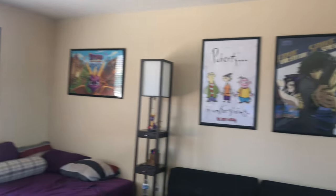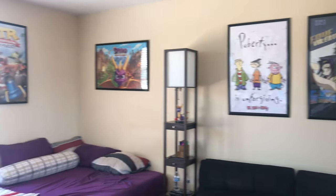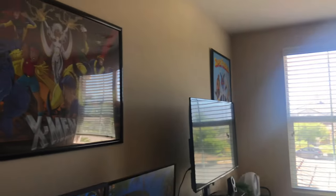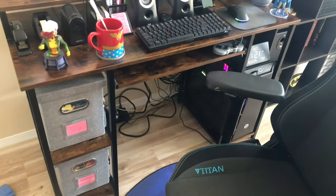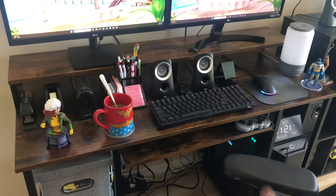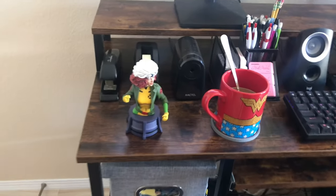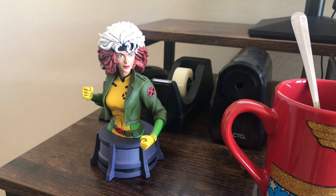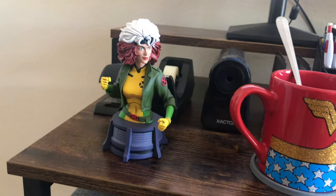I'm really proud of how this room turned out — it just represents me and my interests. This room is mostly 90s and 2000s inspired. Starting with my desk and gaming setup: what you see is what you get — dual monitors, two speakers, keyboard, mouse, a coffee cup with a coaster. And this is the Diamond Select Rogue bust from X-Men: The Animated Series. Rogue is my favorite character along with Cyclops.